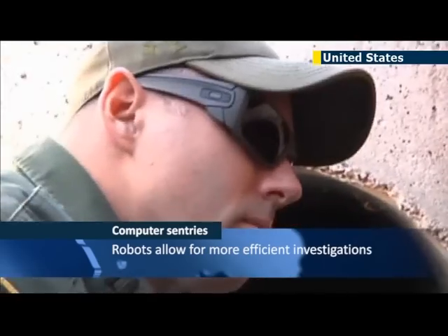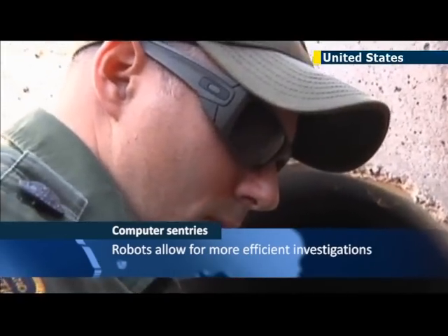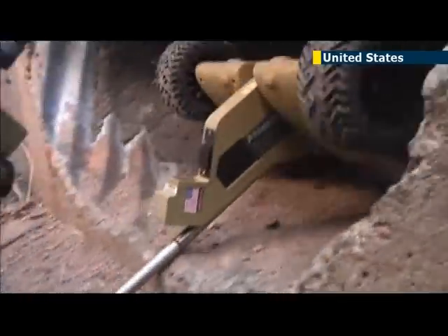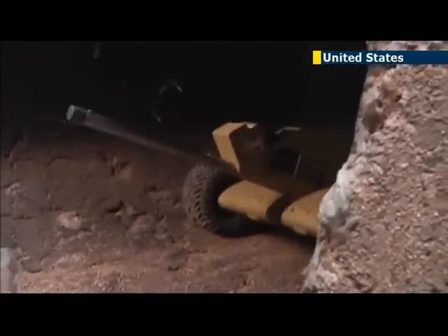Illegal tunneling has escalated into a serious concern near the border, with more than 170 tunnels having been discovered over the last two and a half decades. Most of them were found in the states of Arizona and California.